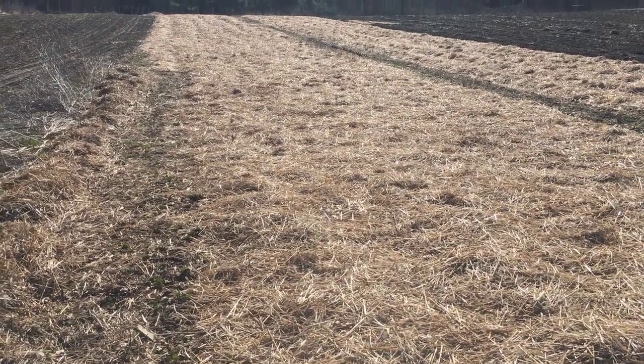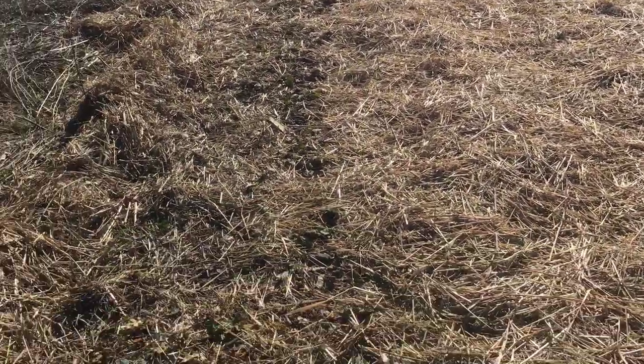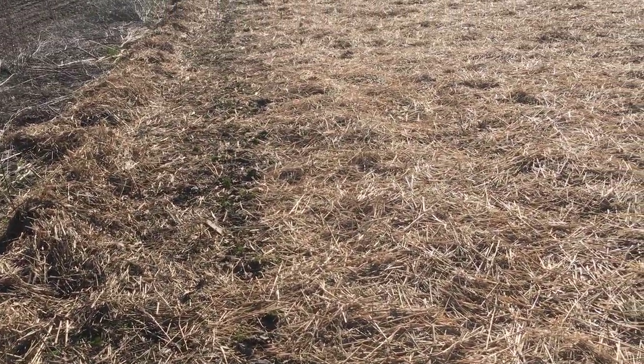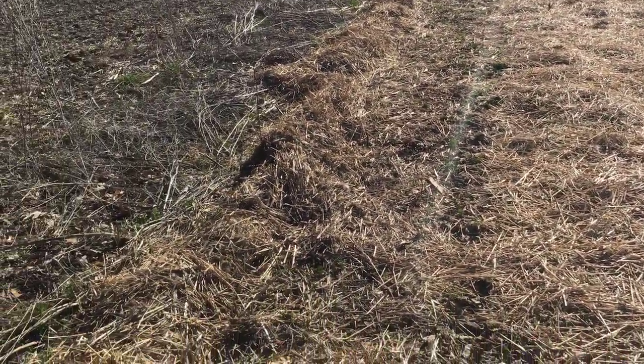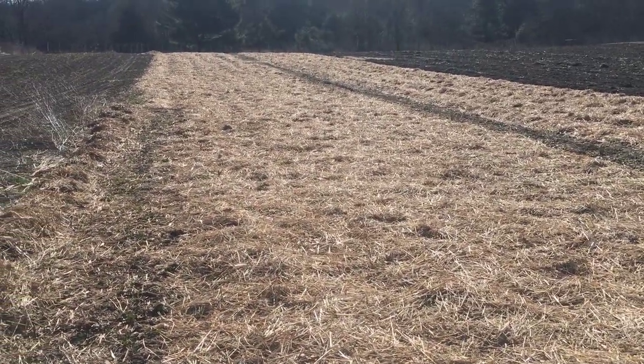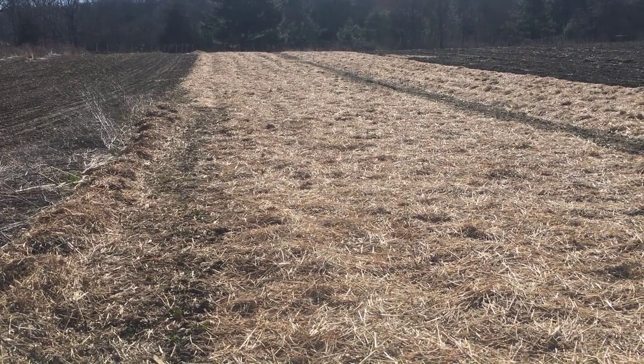The big job today will be to see if we can get these strawberries uncovered. We try to leave a little bit of straw in the row with the berries so they can grow through, and then we just rake the straw off to the side in between the rows. We like to leave it there for weed suppression — some people reuse it or mulch it in a different spot, but we prefer to keep it there.